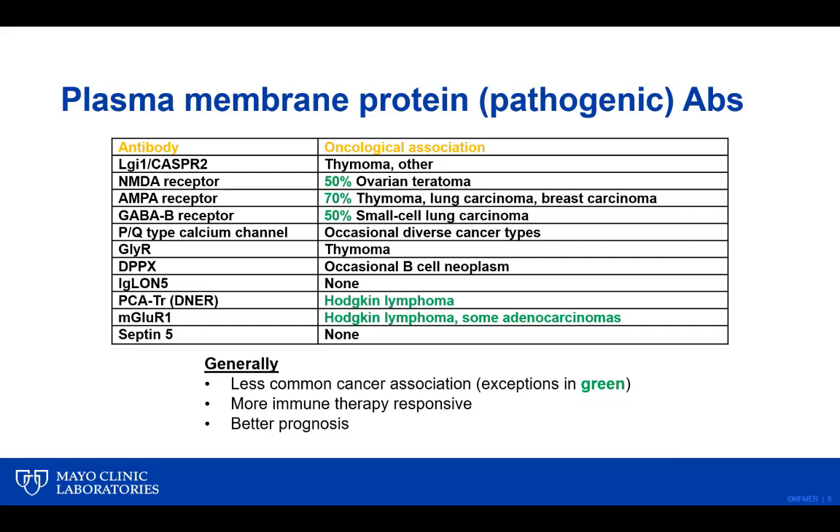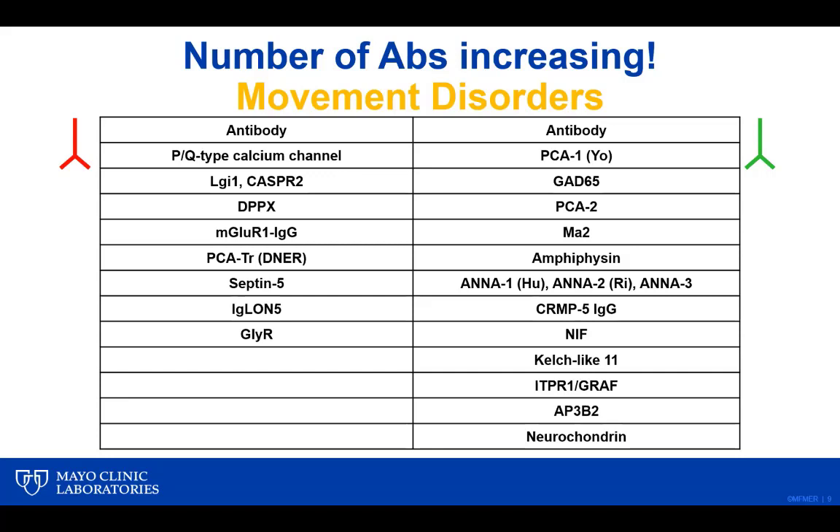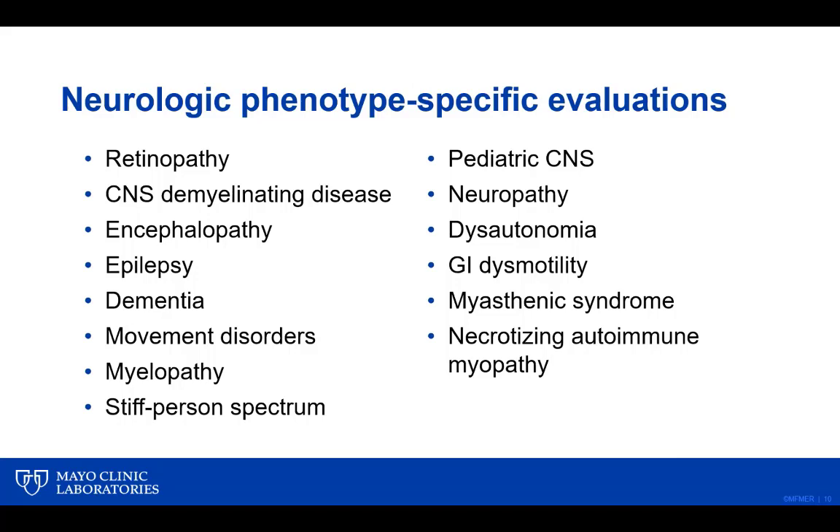Because of this complexity, we think it is not prudent to include all antibodies in one evaluation, but rather to base testing on the neurological phenotype the patient presents with. For movement disorders alone, the number of relevant autoantibodies has quite dramatically increased over time. For example, PCA1 antibody is largely associated with ataxia, but amphiphysin antibody could be associated with ataxia, stiff person syndrome, myelopathy, or neuropathy — so it could end up in multiple different evaluations.